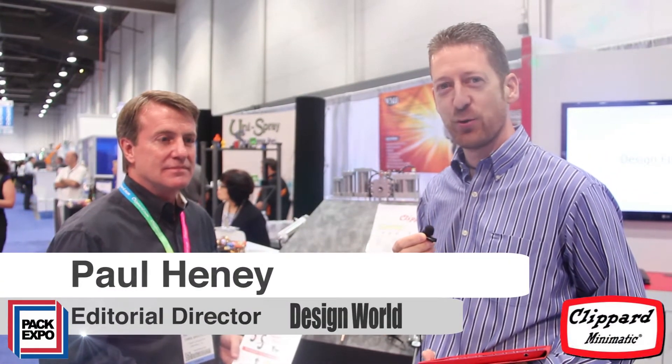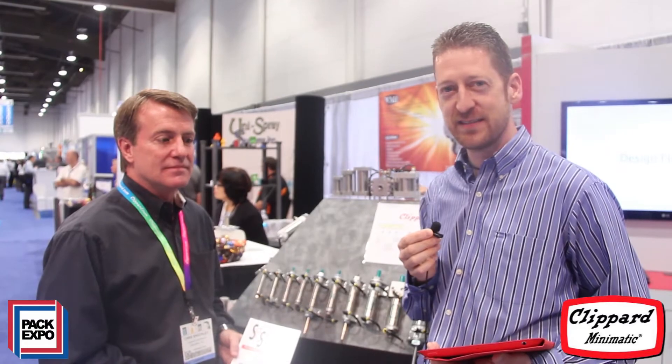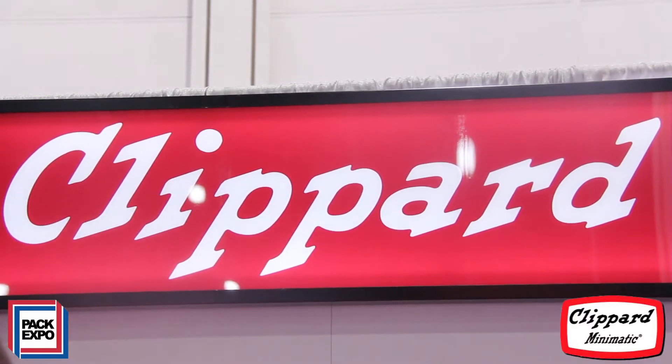Hi, I'm Paul Heaney, Editorial Director for Design World, and we're here at PAC Expo 2013 in Las Vegas. I'm at the Clippard booth, and I'm joined by Chris Shockley. Welcome, Chris.